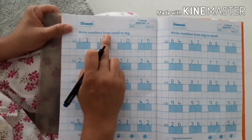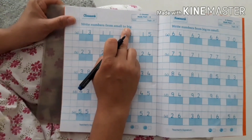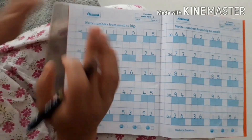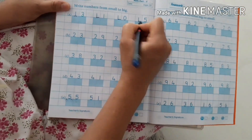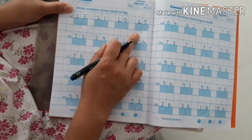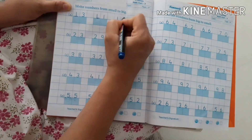Next page. Write numbers from small to big — it means ascending order. Small, big, big, big, big. The numbers start with 1, 1, 1, 1. So, which one is the very small number? It is 10.